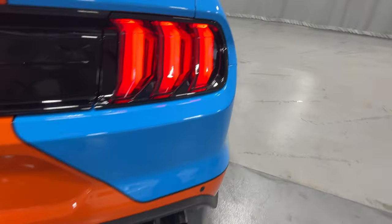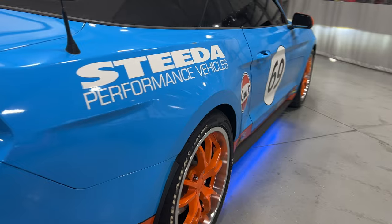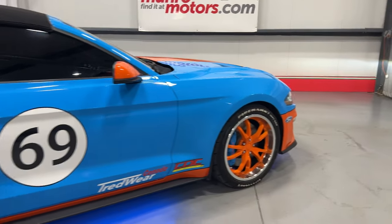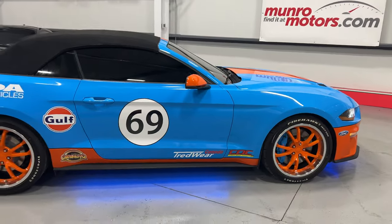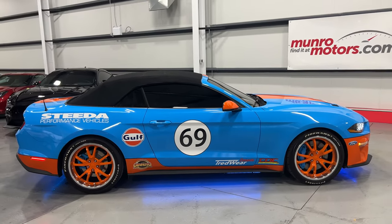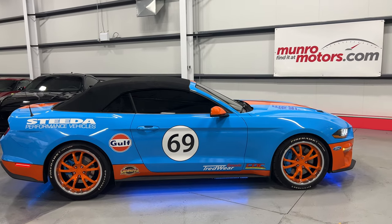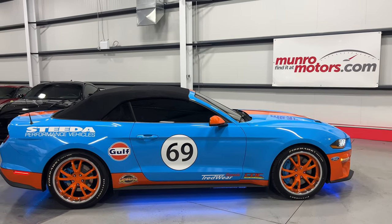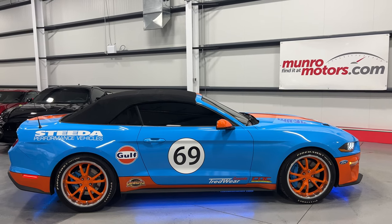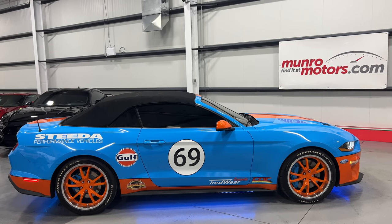Nice active exhaust system. All the way around the car looks absolutely fabulous. So there you have it folks — that is a 2019 Ford Mustang GT Convertible, all dolled up and ready to go to a show. It's here and available at MonroeMotors.com. Come on down and have a look at this one for yourself — I'll look forward to seeing you real soon.